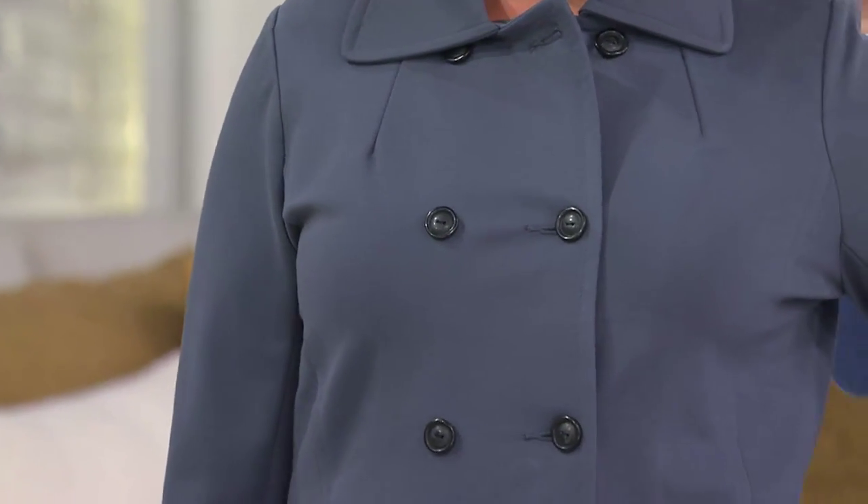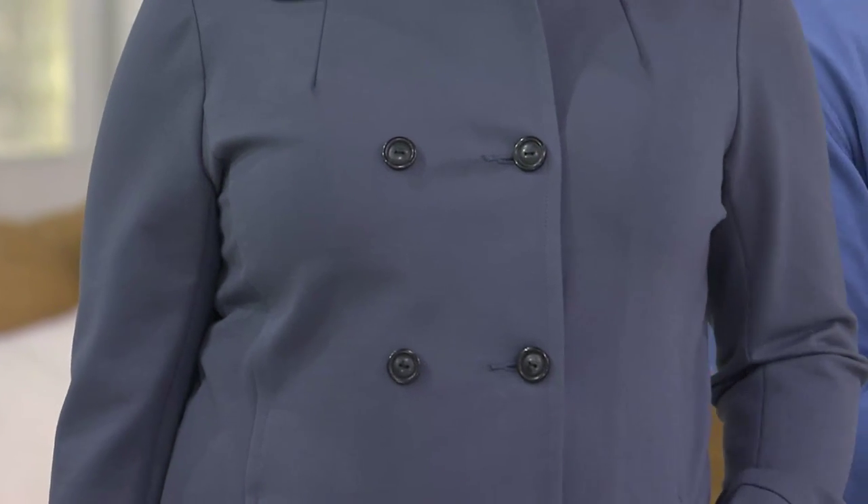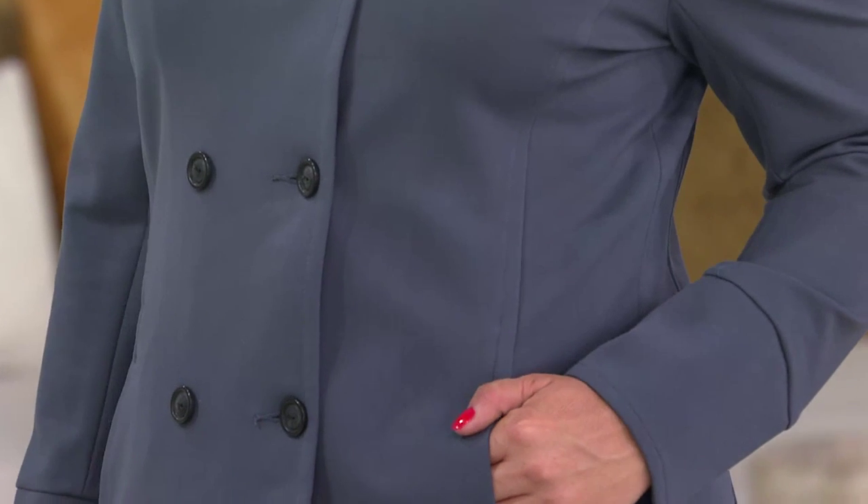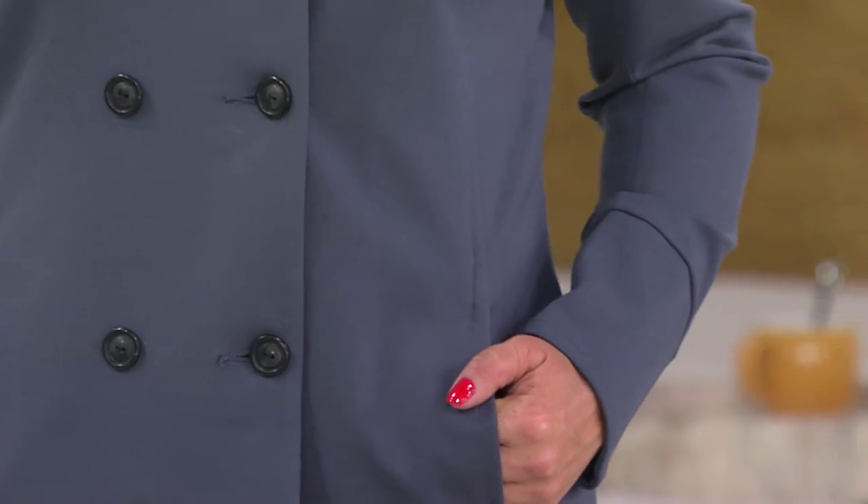This coat really is the epitome — if you want to make a fashion statement but you're apprehensive, a coat is the perfect way to do it. Throw it over your basics, take it off when you get indoors, and it's a great way to tiptoe into a trend.